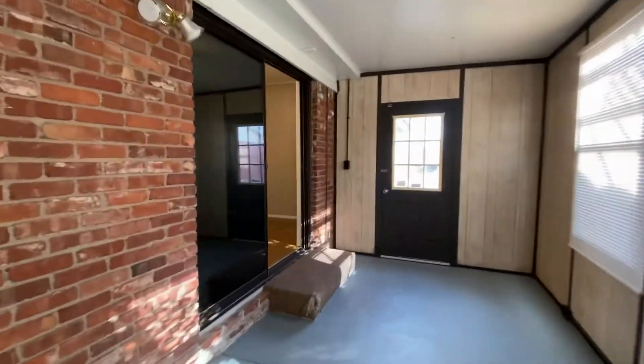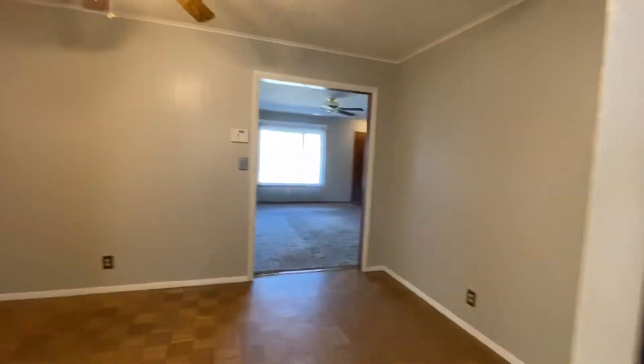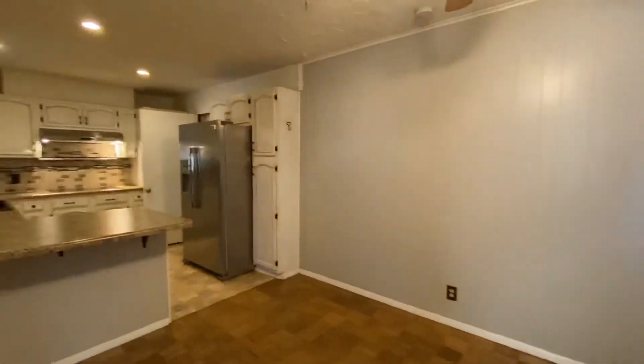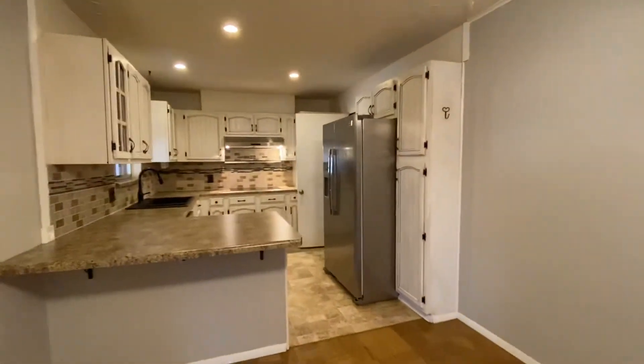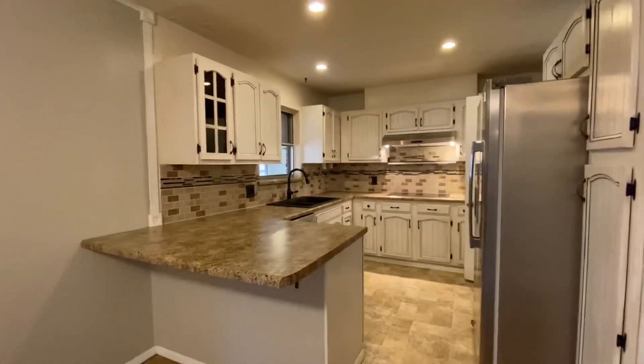We're walking back through one more time — right back into that pretty kitchen. If you have any questions about this house, give us a call at 918-991-6722.